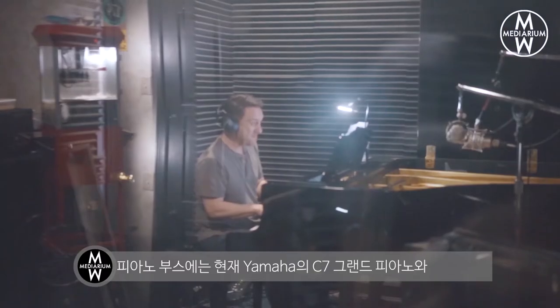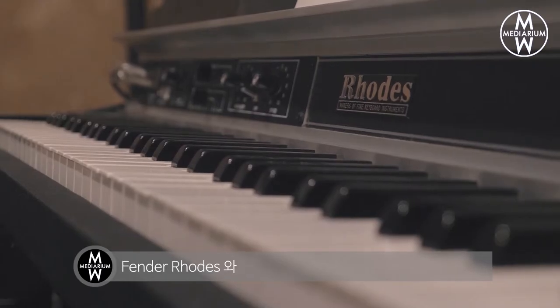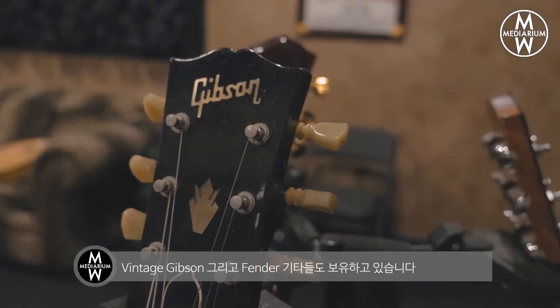I've got five different recording spaces in my studio including a drum room and a piano room. My piano room has a killer sounding Yamaha C7. I also have some of the great vintage keyboards like the Hammond V3 organ, Fender Rhodes, and a Wurlitzer keyboard. In my guitar room, I've got standard Fender and Marshall amplifiers as well as some of the great classic Gibson and Fender guitars.